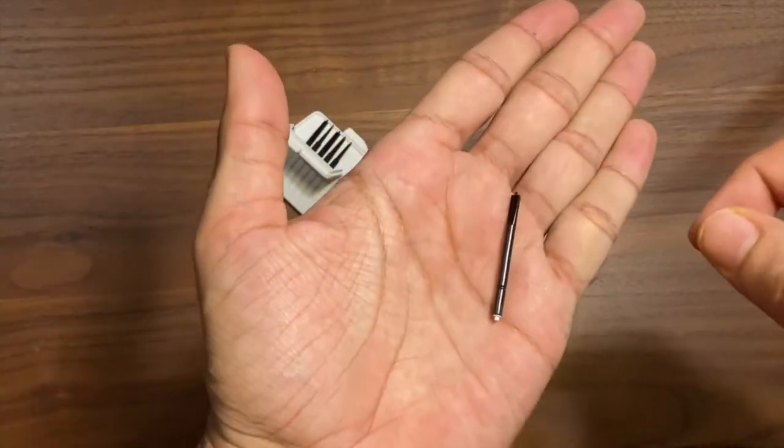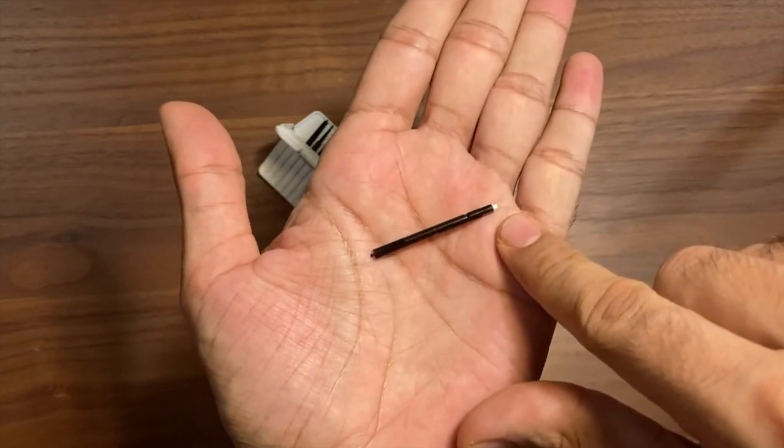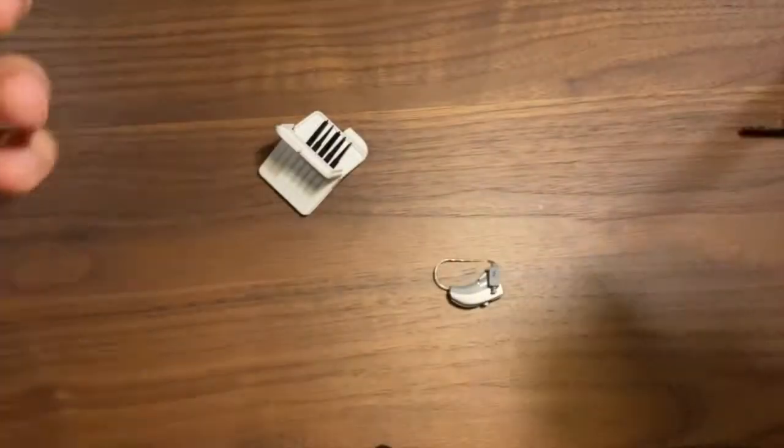Now there are two ends. One end has nothing on top of it — it's just a black plastic tip — and the other end has a new white filter on it.